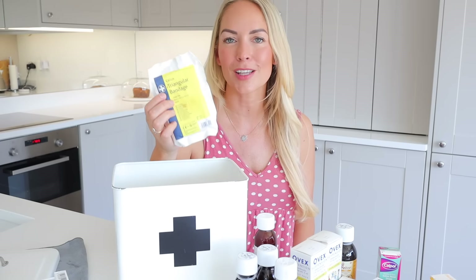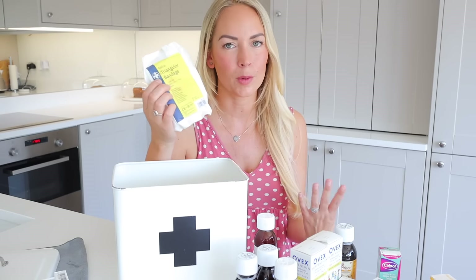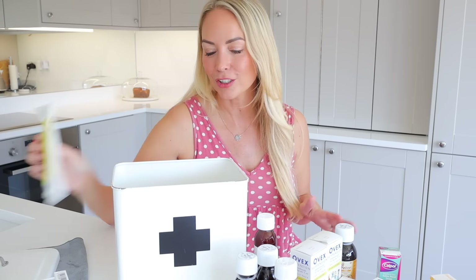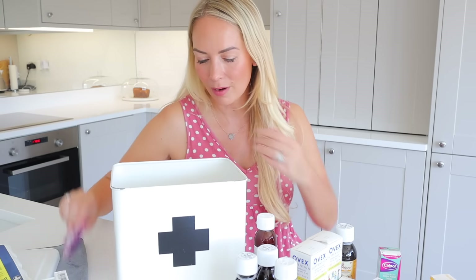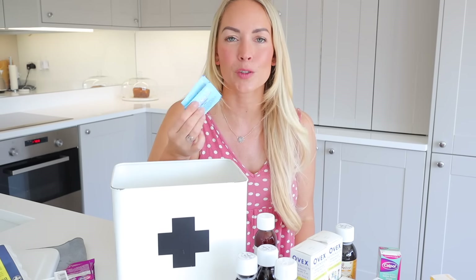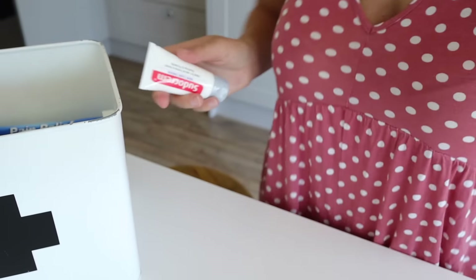We've also got a triangular bandage, which is basically a sling. We've never needed it — I've had it for years, but when I was looking up what to keep in a medical box it came up on every single list. Then there are a few little sachets of Calpol or paracetamol, which are perfect for travel and taking out in my handbag. I've also got quite a few sachets of Alka-Seltzer, which is like an aspirin — though to be honest we use it more for science experiments. And there's a little barrier cream — all my kids are out of nappies now but I keep one just in case.